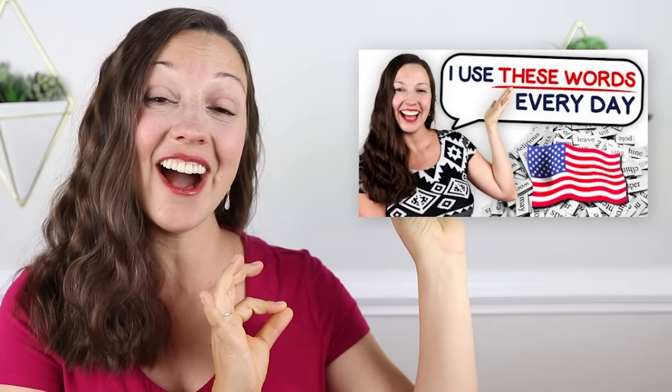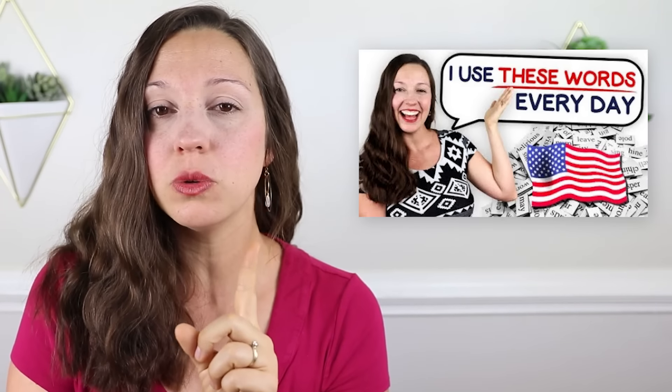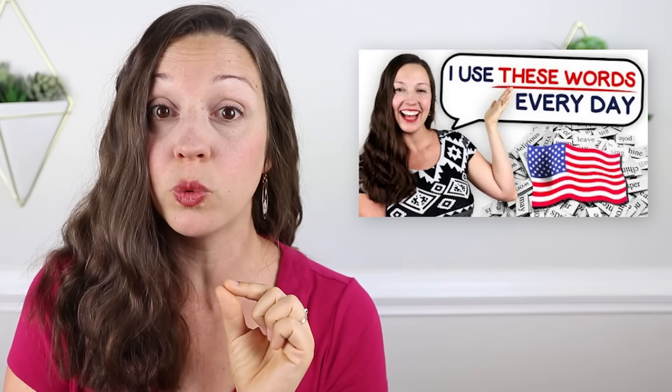But wait, do you want more? I recommend watching this video next where you will learn 10 other phrases that I use every day, including how to use the word 'thanks' to be rude. I'll see you in that video to find out.